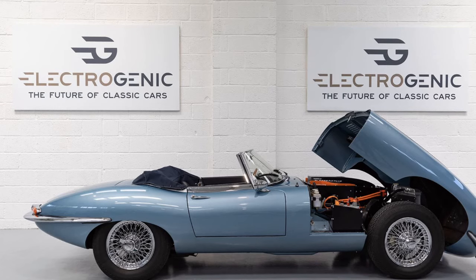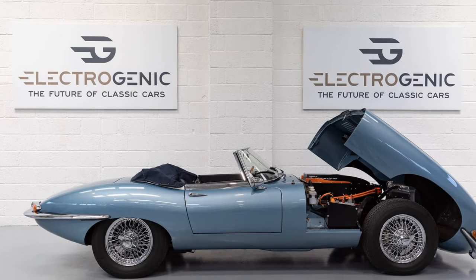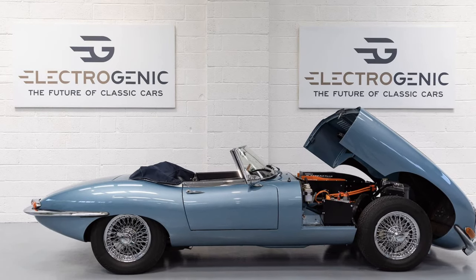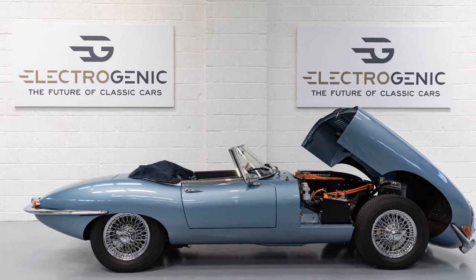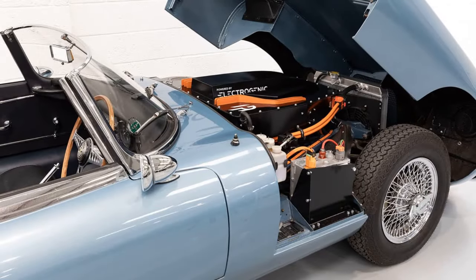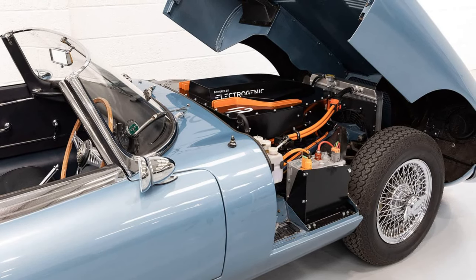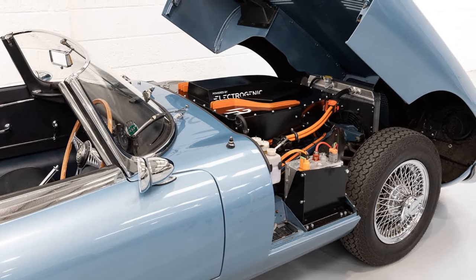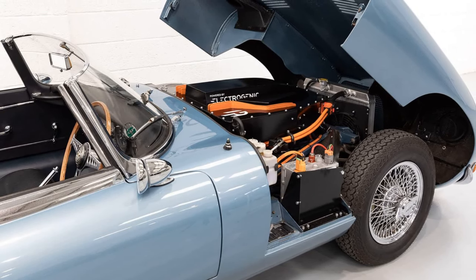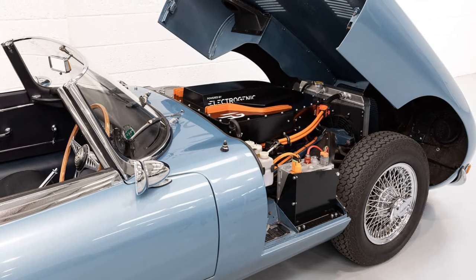Conversion kit options: the kits are compatible with Jaguar E-Type Series 1, 2, and 3. There are 3 retrofit kit versions. The E-43 package, a mid-range option, includes a 43kW battery pack offering around 160 miles of range. The kits support various driving modes such as Eco, Sport, and Traffic to optimize power usage.